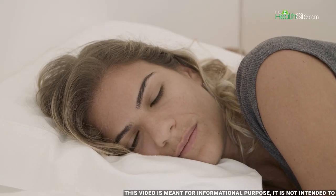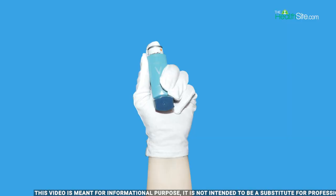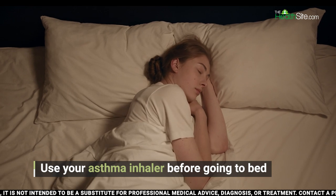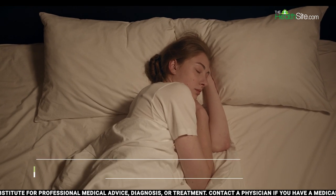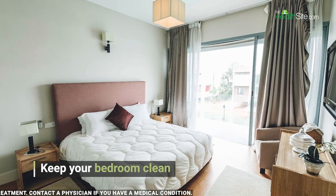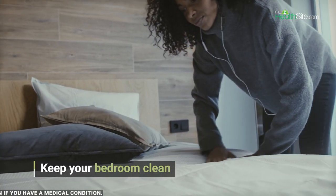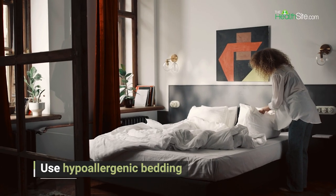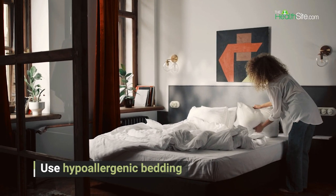Let's talk about 10 tips to sleep better with asthma. Number one: use your asthma inhaler before going to bed to prevent asthma symptoms from disrupting your sleep. Number two: keep your bedroom clean and free of allergens such as dust mites, pet dander, and mold. Use hypoallergenic bedding and wash it regularly in hot water to kill dust mites.